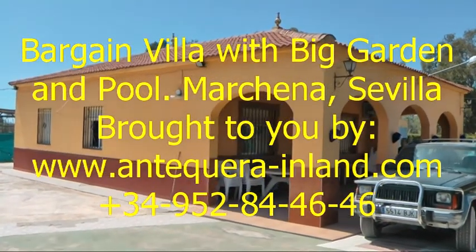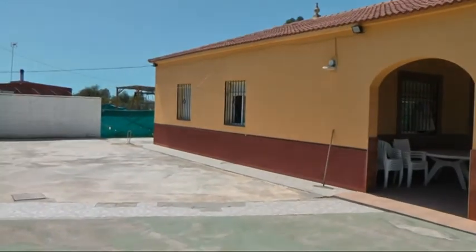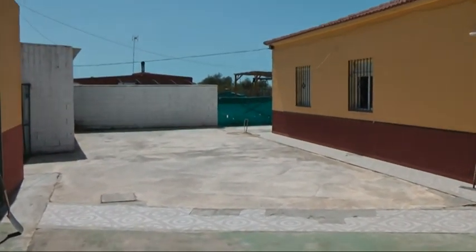Here we are in Marchena, just outside of Marchena. This is a great property, very well priced.